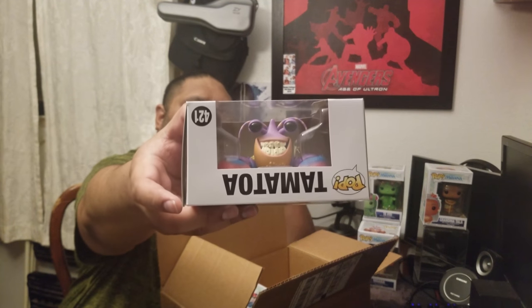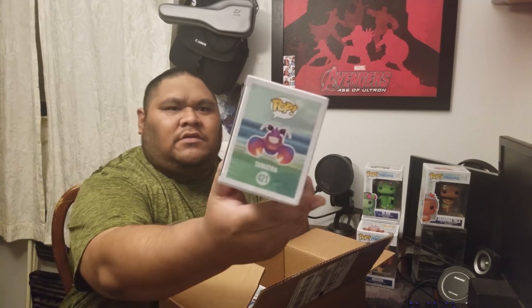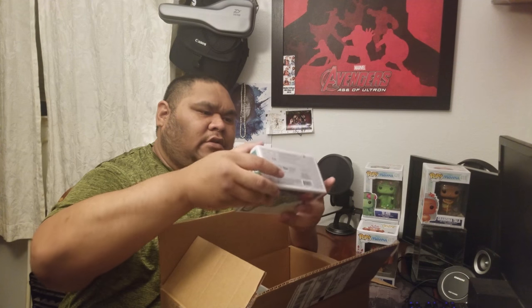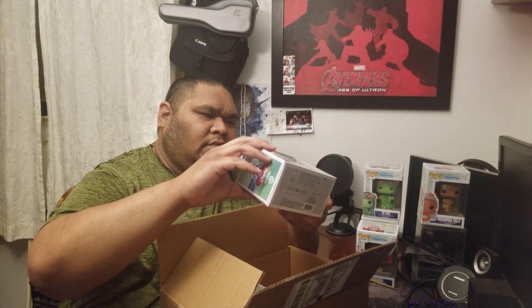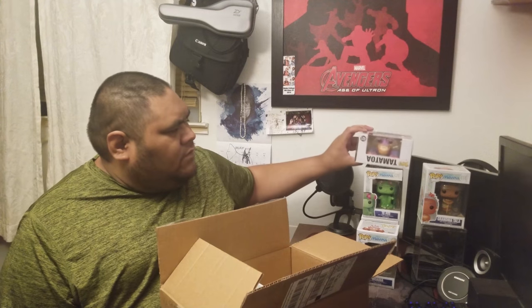The last one, which is probably my favorite part of the movie — we got Tamatoa, the crab. This is real cool. Some people say Tamatoa, but yeah, it's kind of cool, the boxes. I don't even think they have a 6-inch for this Moana. So we got Tamatoa.